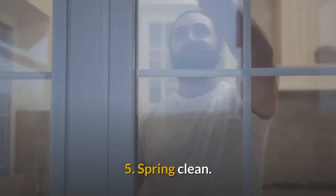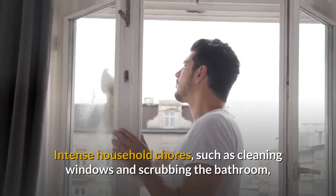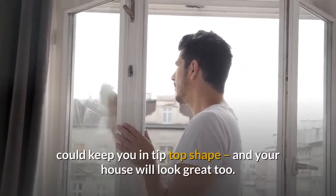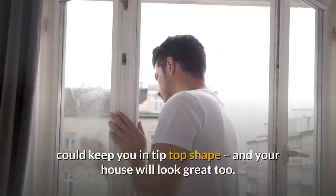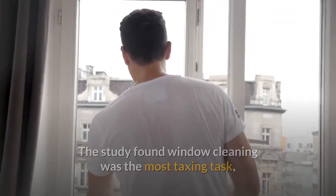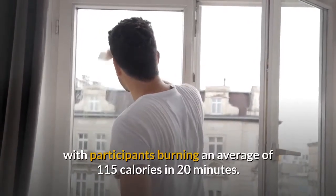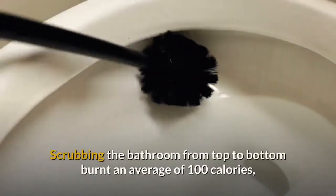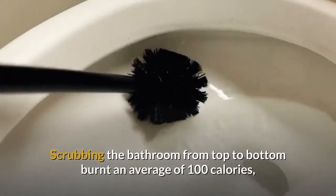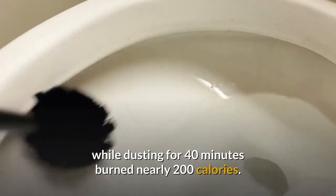5. Spring Clean. Intense household chores, such as cleaning windows and scrubbing the bathroom, could keep you in tip-top shape, and your house will look great too. The study found window cleaning was the most taxing task, with participants burning an average of 115 calories in 20 minutes. Scrubbing the bathroom from top to bottom burnt an average of 100 calories, while dusting for 40 minutes burned nearly 200 calories.